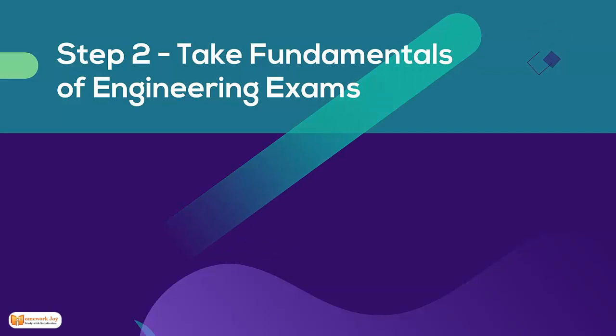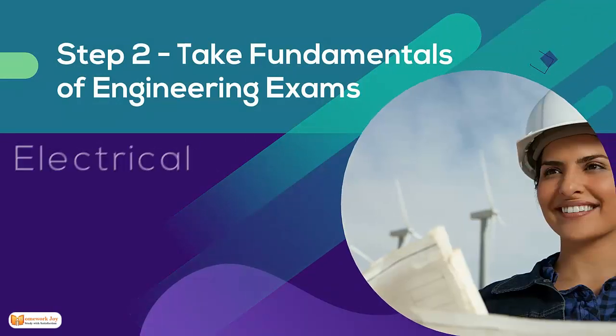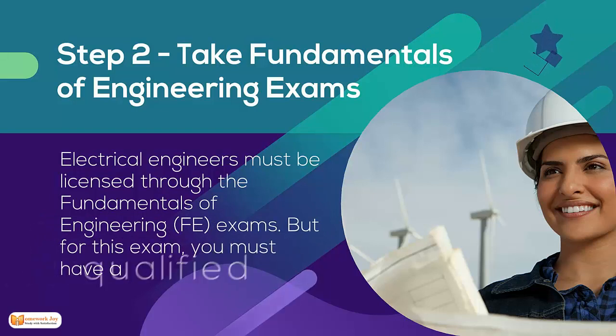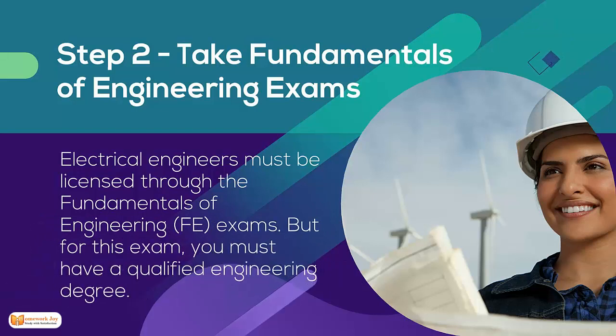Step 2: Take the Fundamentals of Engineering exam. Electrical engineers must be licensed through the Fundamentals of Engineering exam. But for this exam, you must have a qualified engineering degree.